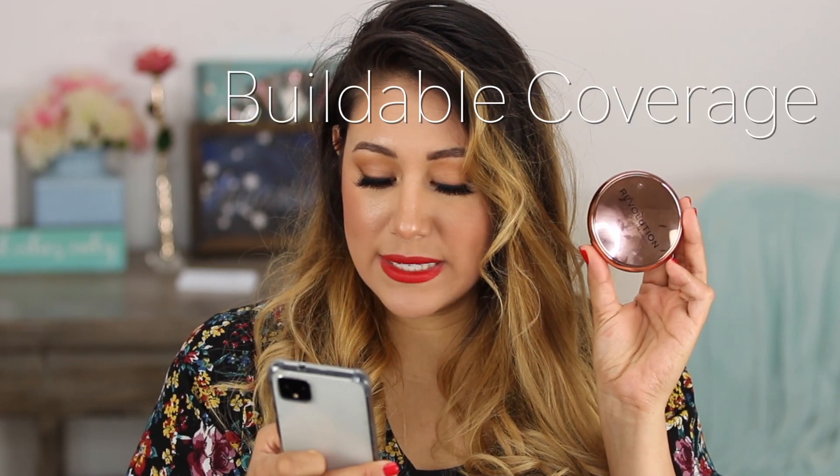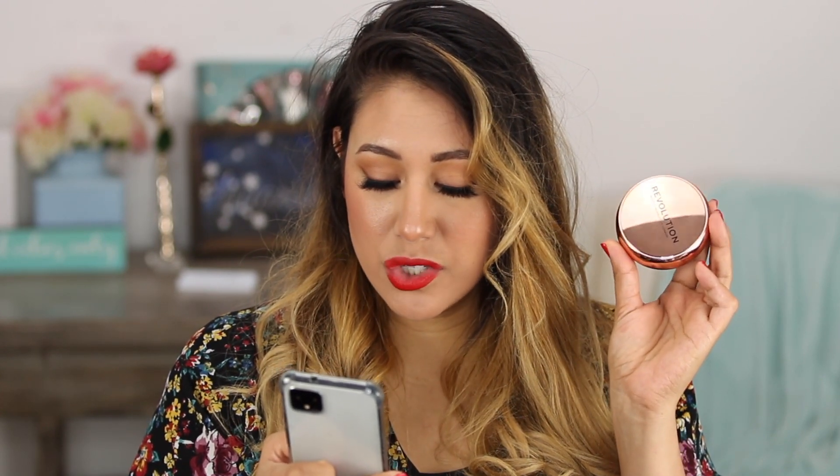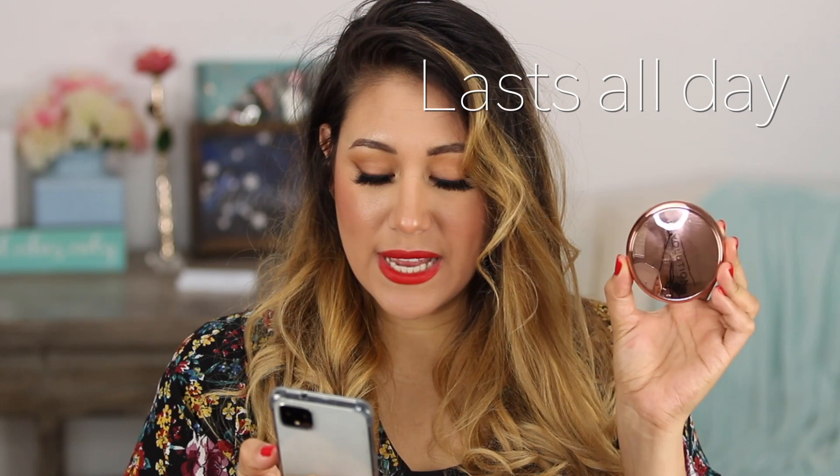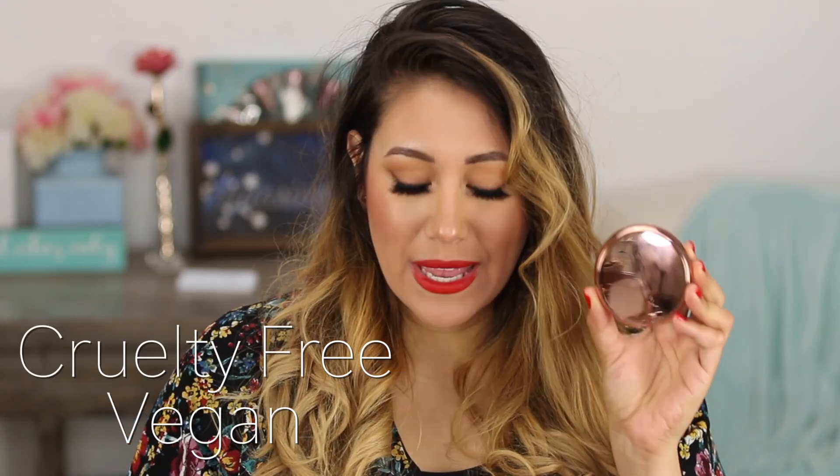Here's what Revolution claims: 'It's time to welcome the Conceal and Define Satin Matte Powder Foundation by Makeup Revolution — the base to all great makeup looks. Open the sleek rose gold compact to reveal a velvety soft pressed powder formula complete with an application sponge and mirror. It's the perfect travel size for on-the-go touch-ups. The customizable finish is buildable for light to medium coverage. It's cruelty free and vegan.'